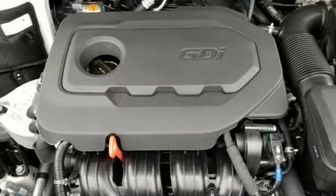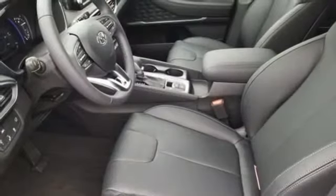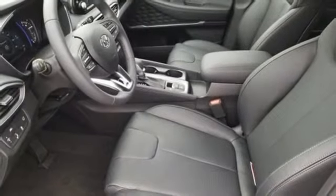Inline four cylinder engine, hands free lift gate, gas pressurized shocks and automatic transmission.